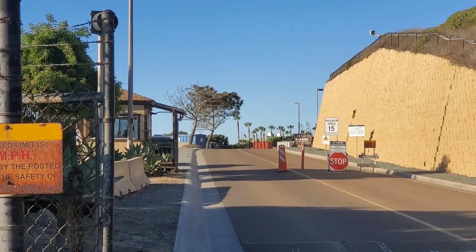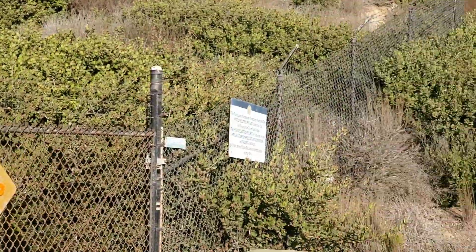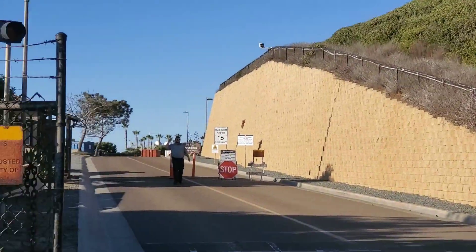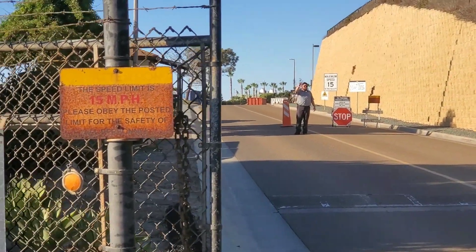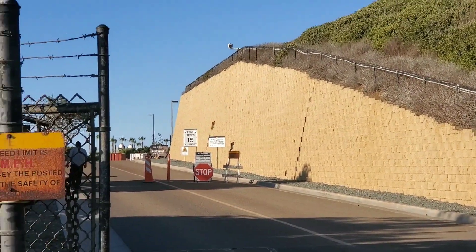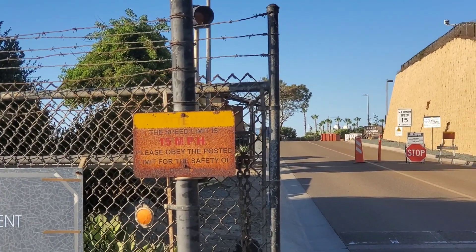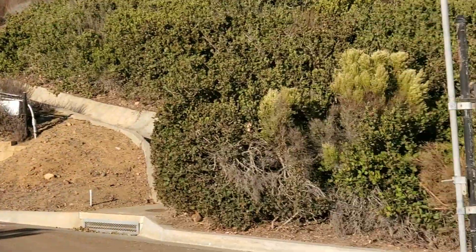There's our friendly security guard. There's a sign over here — there's the point. I'm not going inside. There's our security guard giving us directives, saying we can't take pictures inside. I wonder why that is — I don't even see any signs that say that.